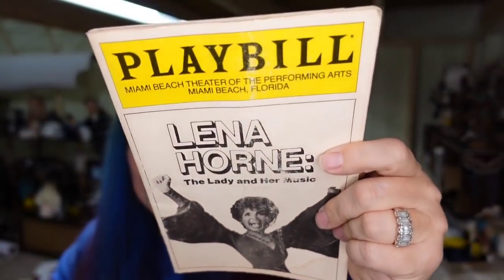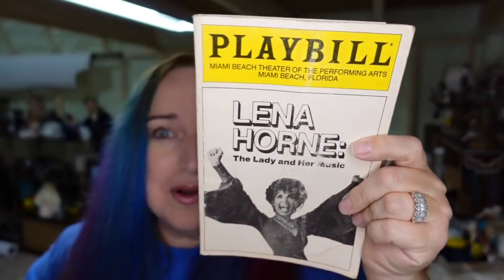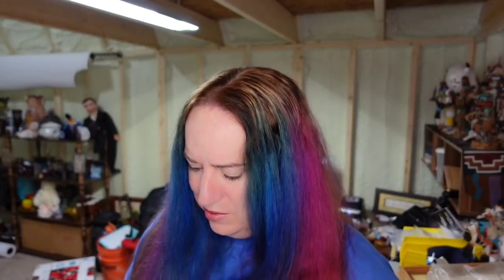Up first on the other platforms is this Lena Horne playbill, which sold over on Poshmark for $8. I'm less than a dollar in, so about a $6 profit. Poshmark sells not just clothes — I sell a lot of vintage glass collectibles and other items there. That playbill sold there too. Definitely think about cross-posting.